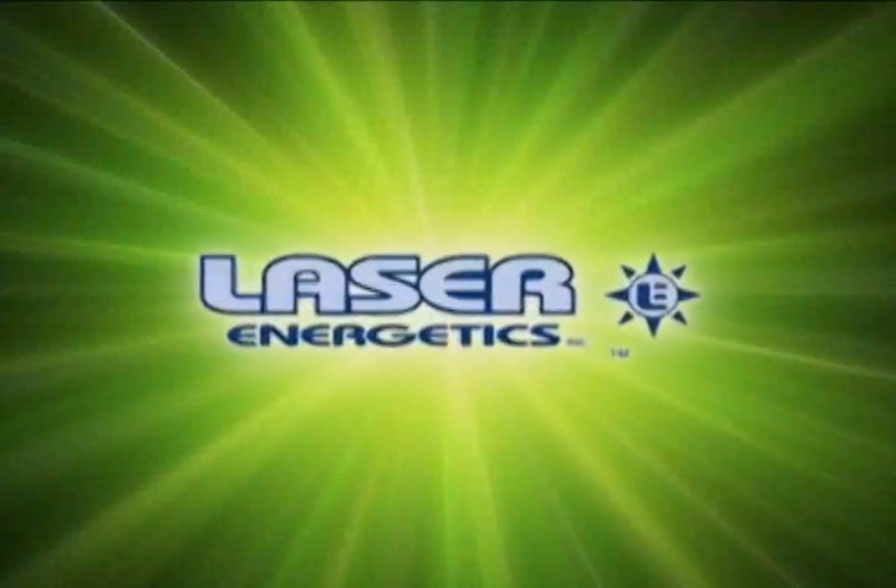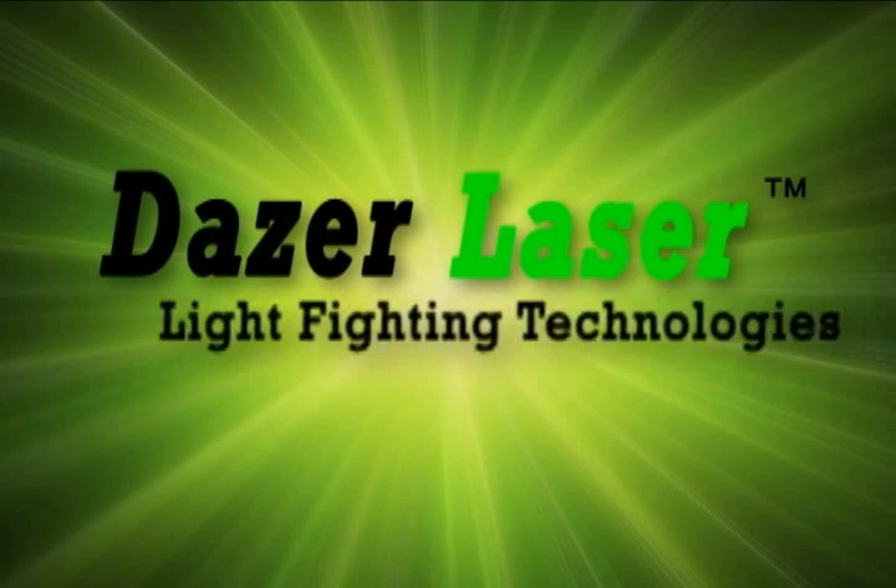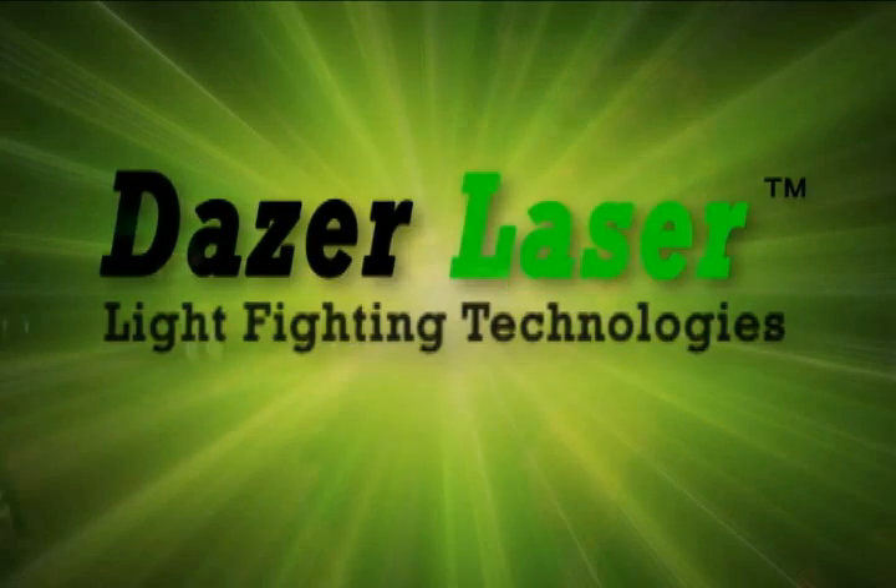Laser Energetics presents the Dazer Laser. Light Fighting Technologies. The new Dazer Laser is a state-of-the-art non-lethal laser weapon. This technology is a tactic-changing defense and offense solution to many of the threats facing law enforcement.